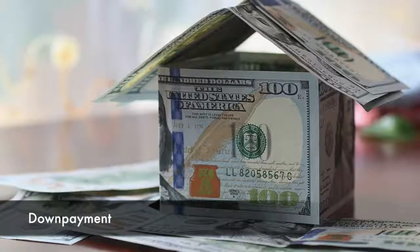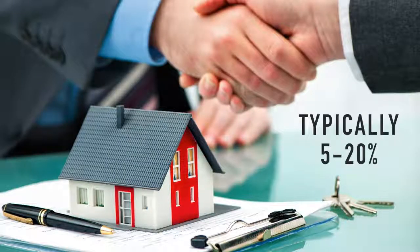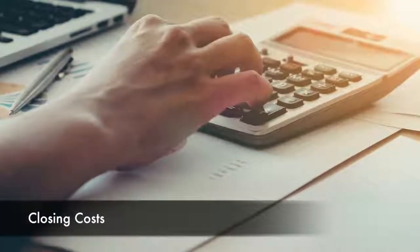If your offer is accepted, earnest money is applied to your down payment or closing costs. Your down payment is a percentage of the cost of the home that you pay when the transaction closes. Down payment requirements vary based on the loan type, but expect to put down somewhere between 5 and 20 percent of the purchase price. Conventional loans typically require higher amounts, while FHA and VA loans require very little down.